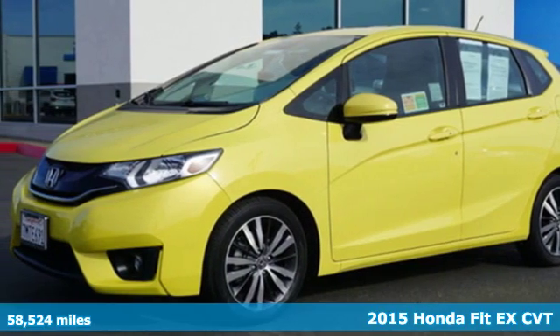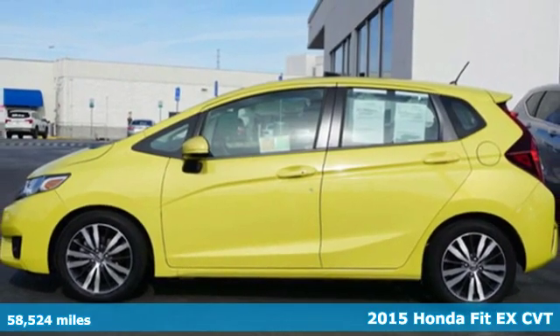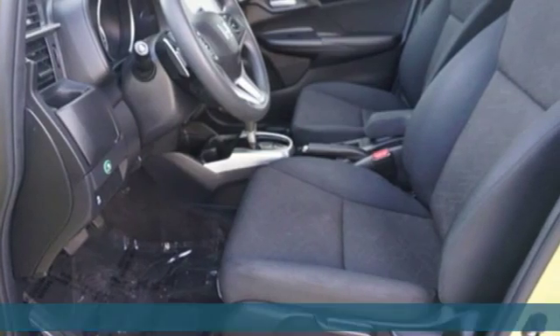Here's a 2015 Honda Fit. This Honda offers fun-to-drive handling as well as plenty of forward-thinking technology to keep you sharp on the road.